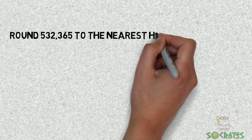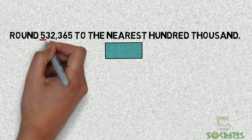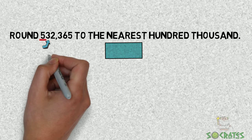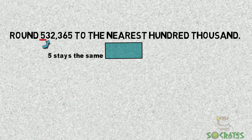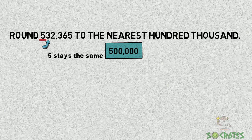Round 532,365 to the nearest 100,000. Five is the number we're rounding. We look at the three — five stays the same because three is less than five. So our answer is 500,000.